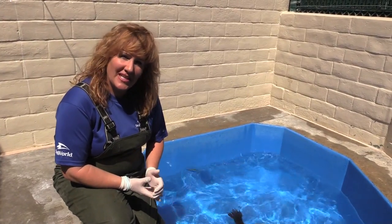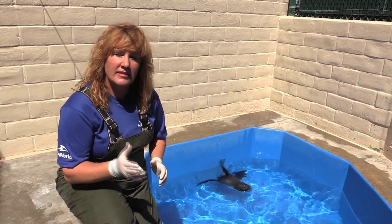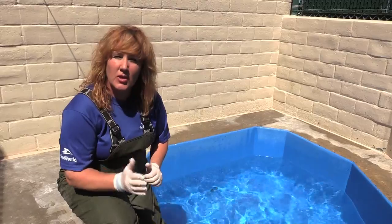Hi, I'm Jody from SeaWorld's Rescue Team, and we got a really interesting question from Greg. And that question was, do we offer live fish to our animals before they're ready to be returned to the wild?